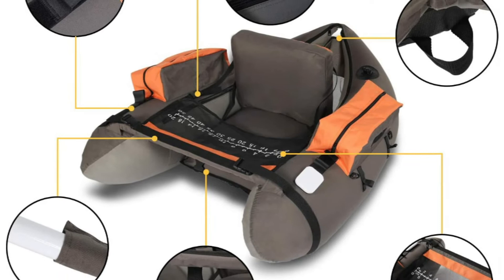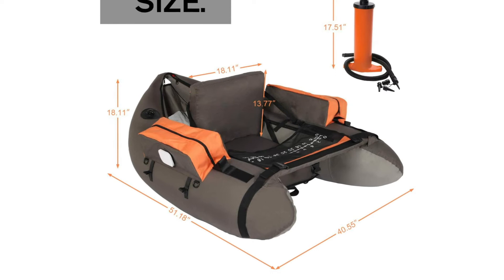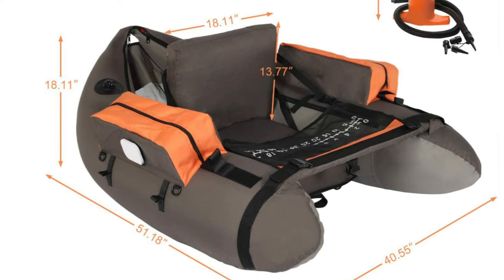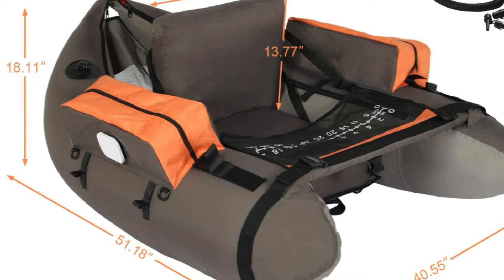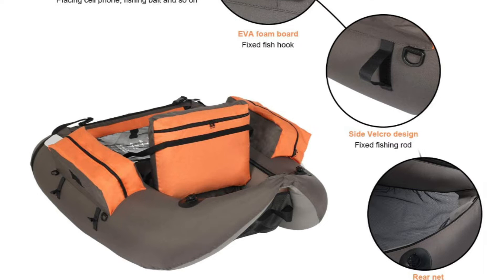It comes with an extra comfortable inflatable seat and an adjustable inflatable backrest that provides super support and comfort for long fishing days. The float tube includes a hand pump with four sizes of nozzles. It is equipped with a two-side storage bag for placing cell phones, fishing bait, and water bottles, keeping your equipment on hand. It also comes with two adjustable shoulder straps for easy carrying, and includes a spreader bar sleeve with a fish ruler so you know exactly how big your fish is.